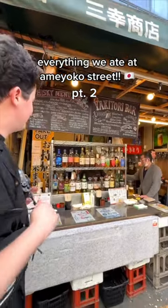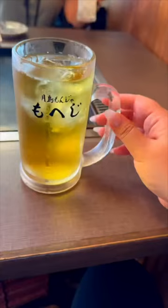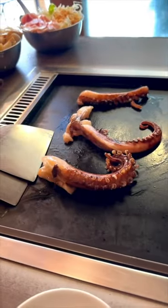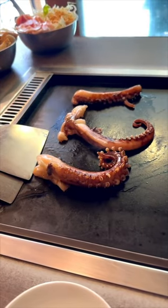This is everything we ate on Amayoko Street. We played some games and then passed by this okonomiyaki restaurant. My mom was tired and wanted to sit, so we got some drinks first. We ordered the grilled squid but they were all sold out, so they gave us the octopus instead.